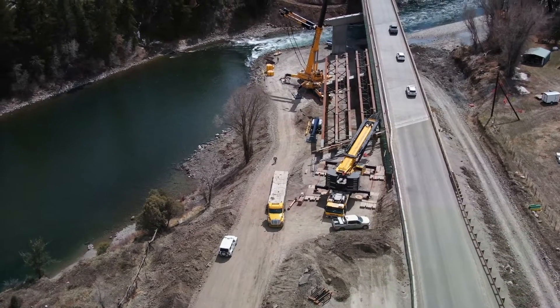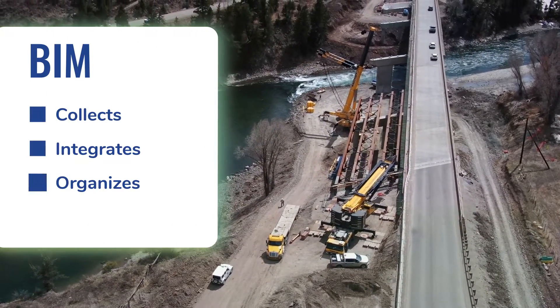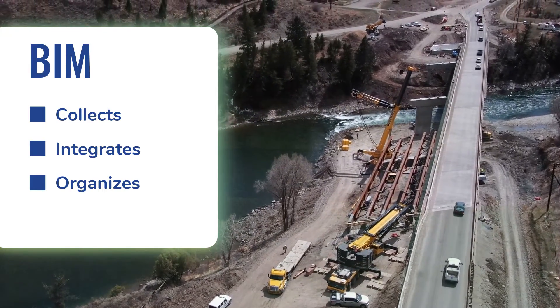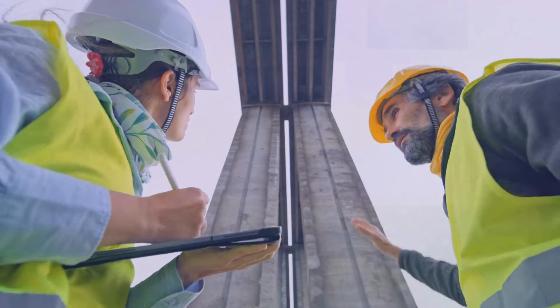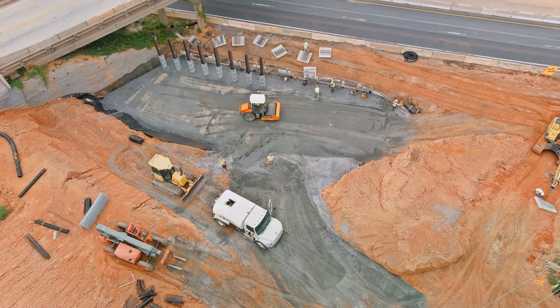BIM is the infrastructure version of a smartphone. It collects, integrates, and organizes data and makes it readily accessible in digital form to allow for streamlining workflows and greater automation. Plus, BIM updates and maintains the data in sustainable ways so that it can be accessed reliably in the future.